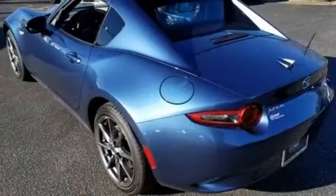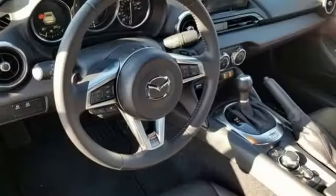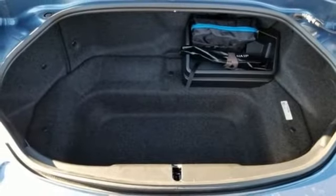Doors and push button start proximity key, manual tilting steering column, automatic transmission, power retractable hardtop, gas pressurized shocks, and inline 4 cylinder engine.